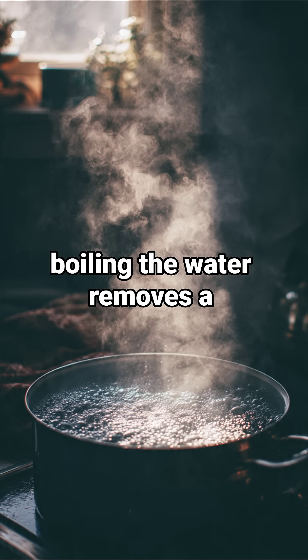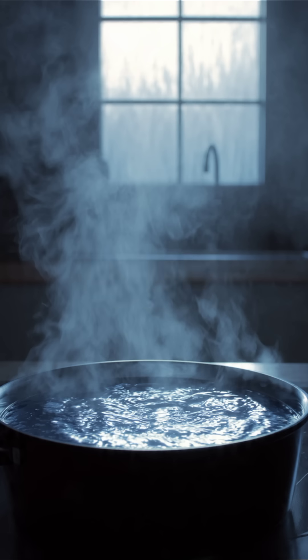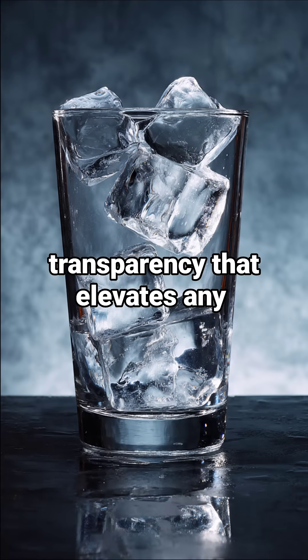On the other hand, boiling the water removes a significant amount of these dissolved gases and impurities. When this boiled water freezes, it transforms into clear ice, showcasing a beautiful transparency that elevates any drink.